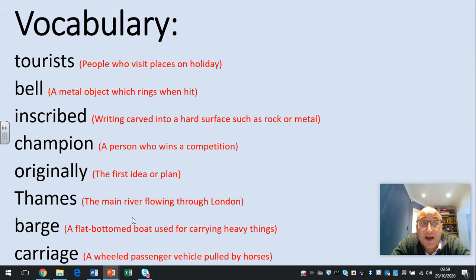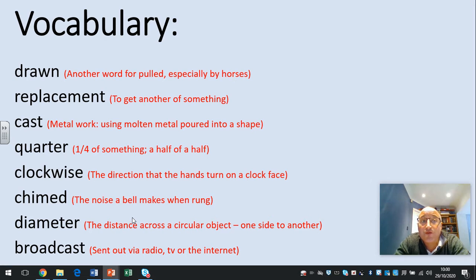Tourists: people who visit places on holiday. A bell: a metal object which rings when it's hit. Inscribed: when you carve something onto rock or metal. Champion: a person who wins a competition. Originally: the first idea or plan. Thames: the main river flowing through London. Barge: a flat-bottomed boat used for carrying things. Carriage: a wheeled passenger vehicle which is often pulled by horses. Drawn: in other words, to be pulled, especially by horses.